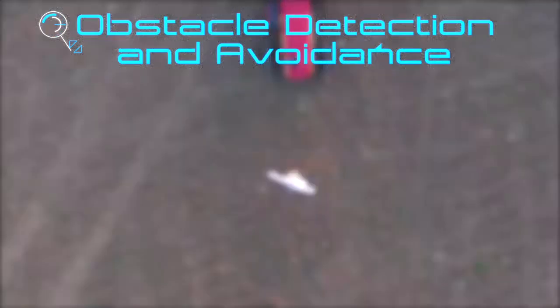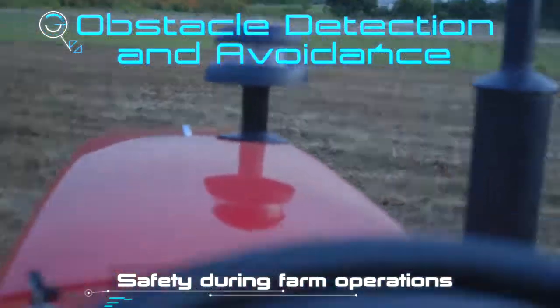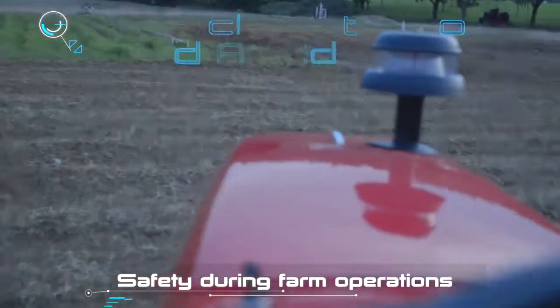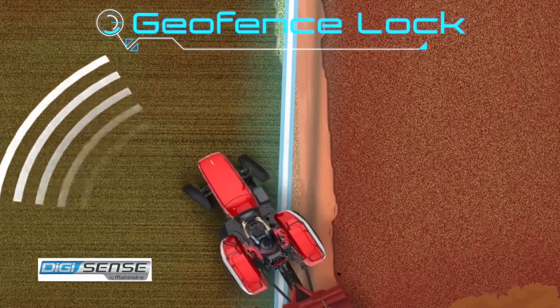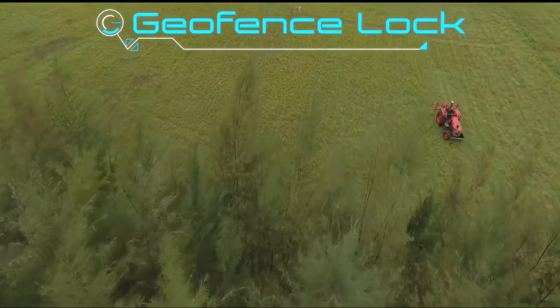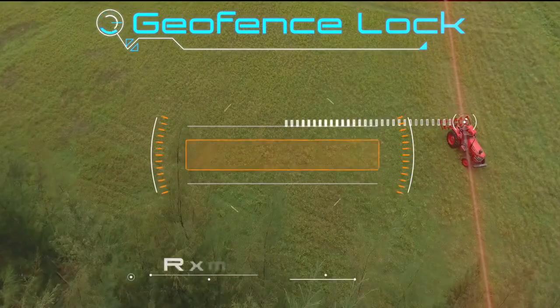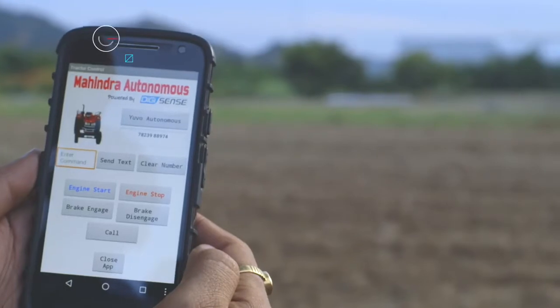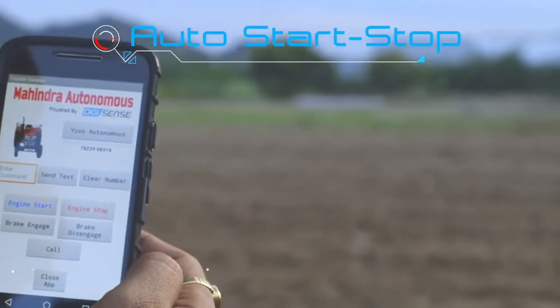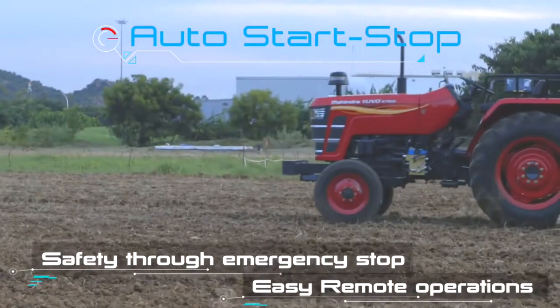The obstacle detection and avoidance feature enables the tractor to come to a stop when faced with obstacles in the farm, or even go around them and continue farm operations. Coupled with Mahindra's own DigiSense technology, the geofence lock feature prevents the tractor from going outside the predefined boundaries of the farm. These technology features, along with remote start-stop, can be accessed through a user-friendly interface.